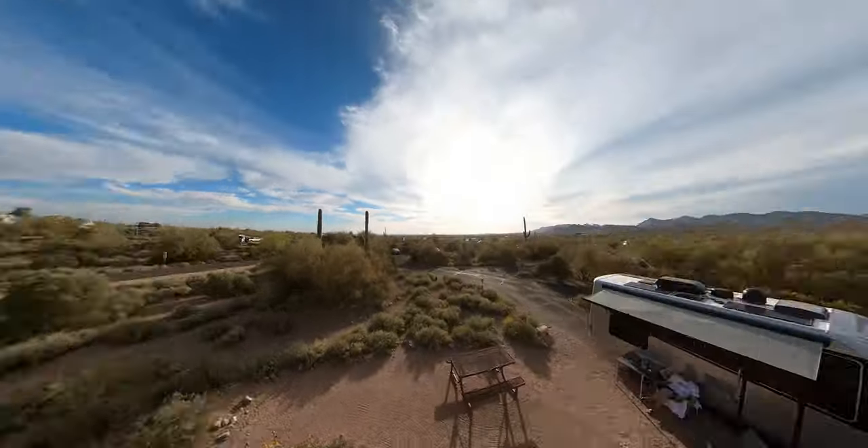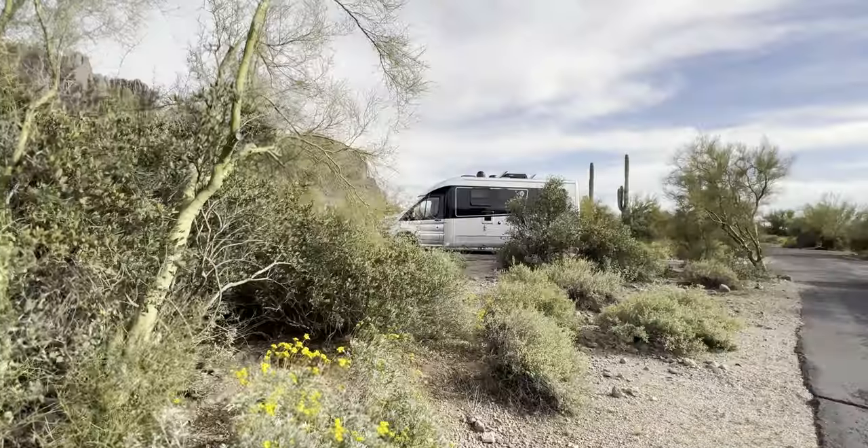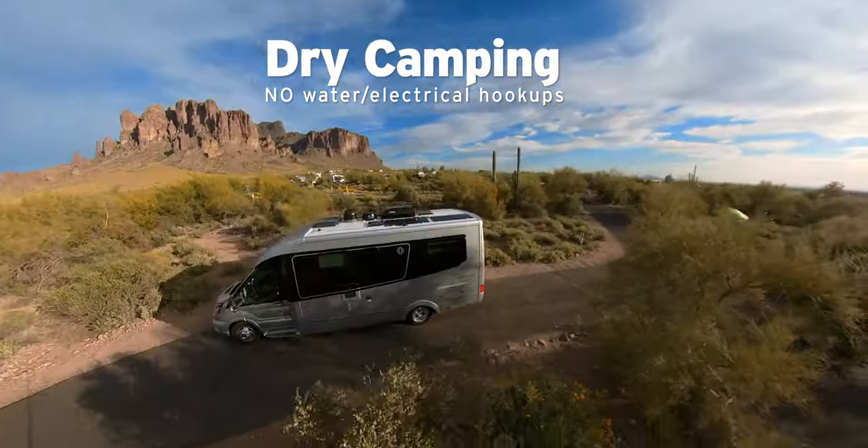We have just arrived here at Lost Dutchman State Park, and there's our RV. We are also dry camping — something we have never done before — and that means we have zero hookups: no electrical, no water.